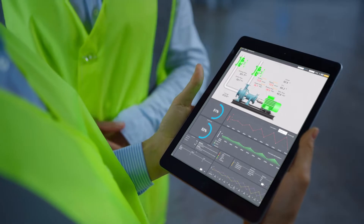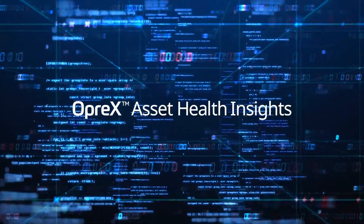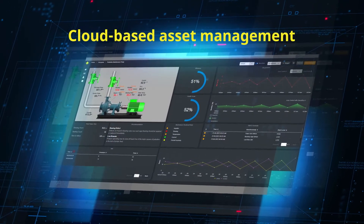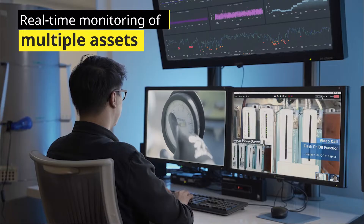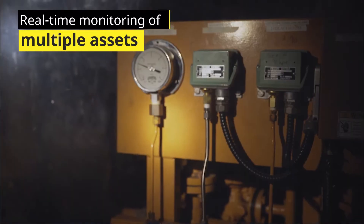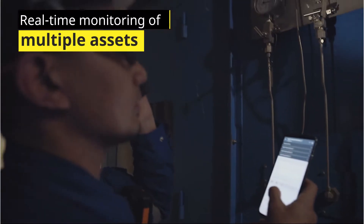To help manufacturers improve asset performance, Yokogawa introduces Oprex Asset Health Insights, a cloud-based asset management and monitoring service to easily monitor the performance of your assets from multiple locations in real-time using any smart sensor.